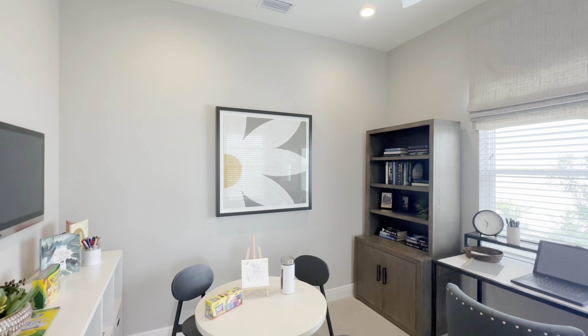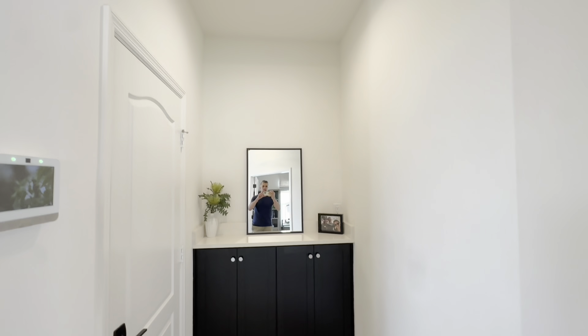Hey guys, Robert Lunt here, Realty One Group Skyline, with another model tour in Neal Communities, North River Ranch, Wild Leaf, and Parrish, Florida. We're going to go through the Dream 2, which is a very popular model.